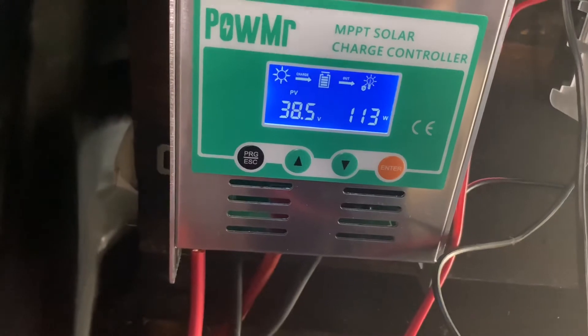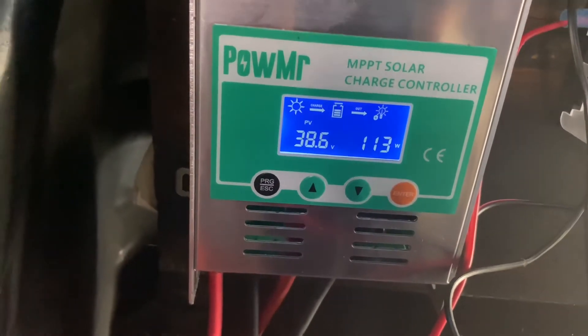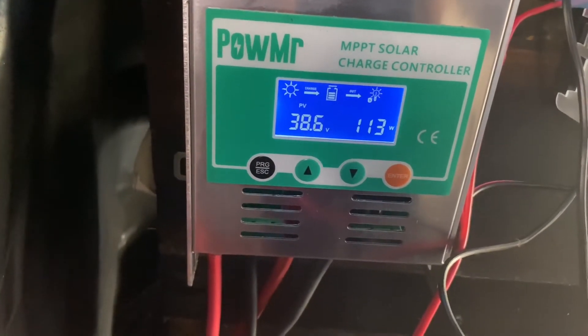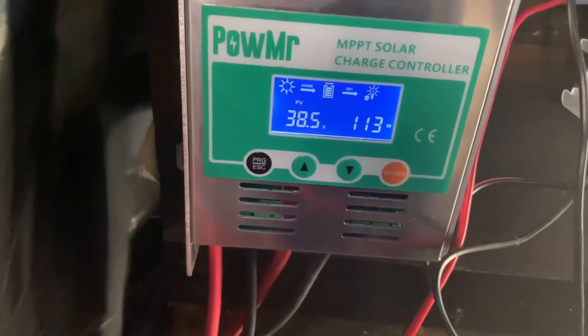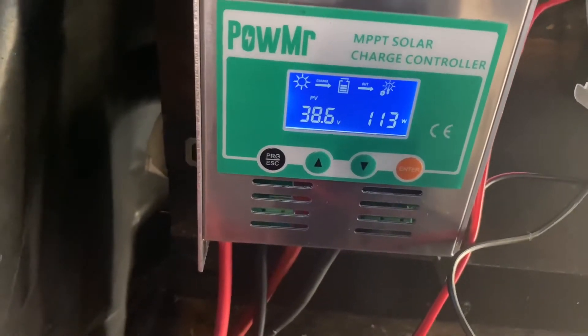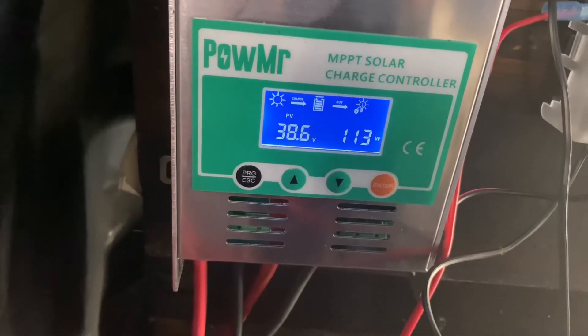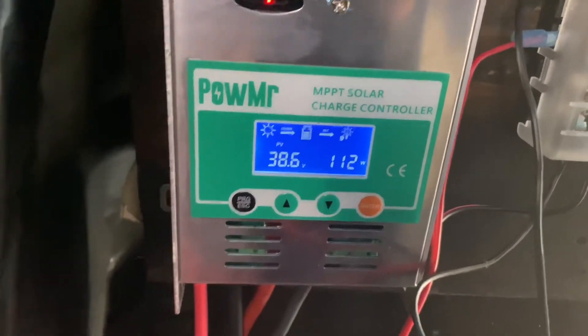Here's some real-time going on with the PV panels and the new MPPT charge controller. Far better — even with a very overcast morning here, we're still generating just north of 100 watts in heavy, heavy cloud cover.